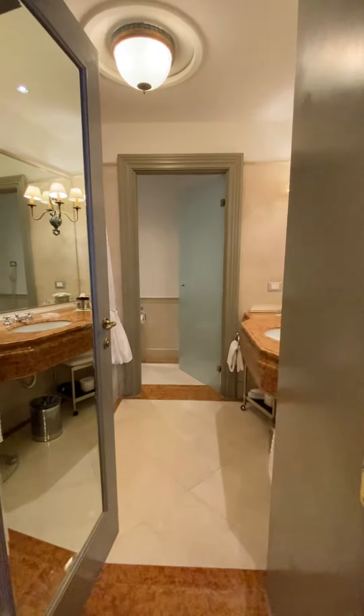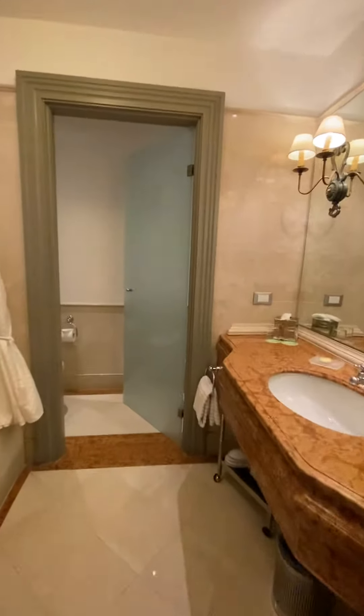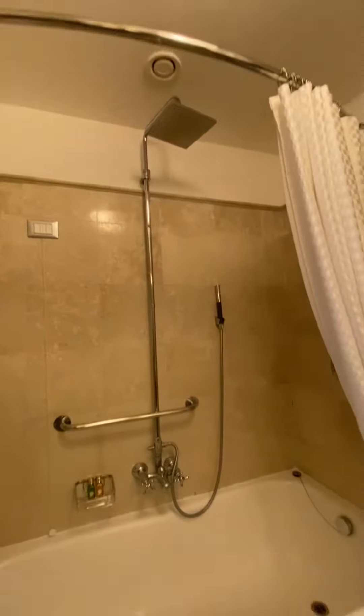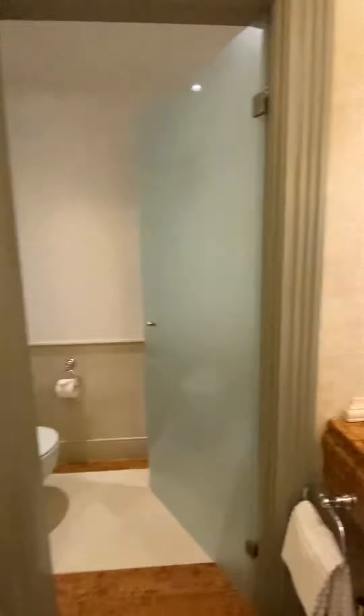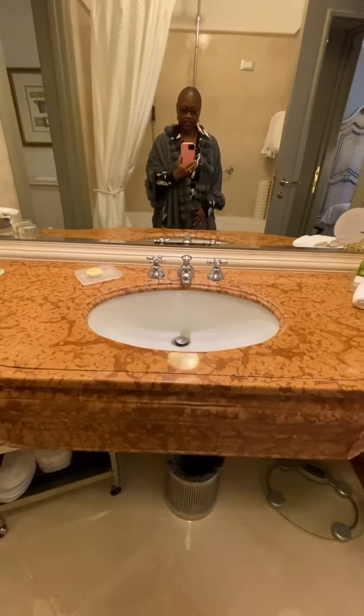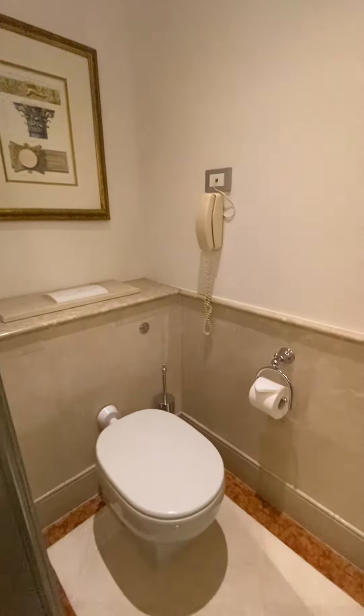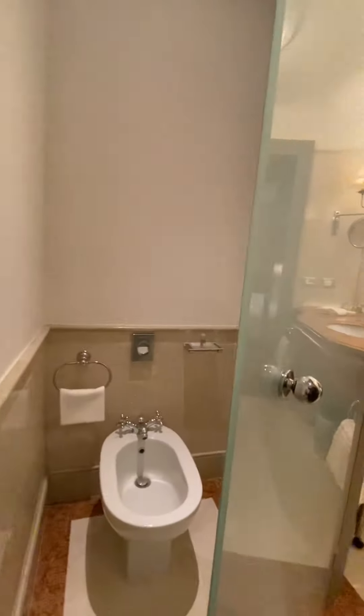Look at the size of this bathroom — it's huge, and you get a bonus: you have a soaking tub as well as a rainfall shower. Single sink, and then you have a commode room that has both the toilet and the bidet.